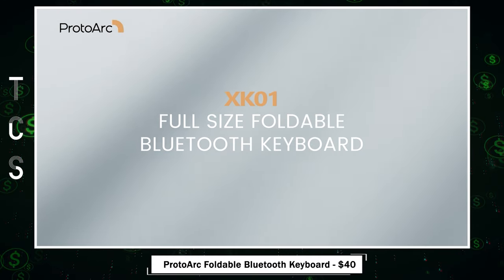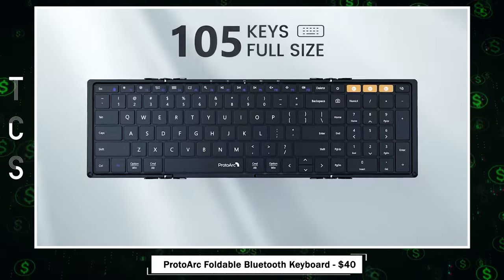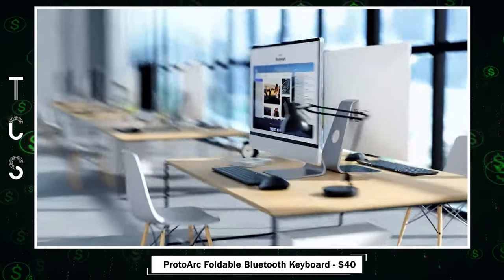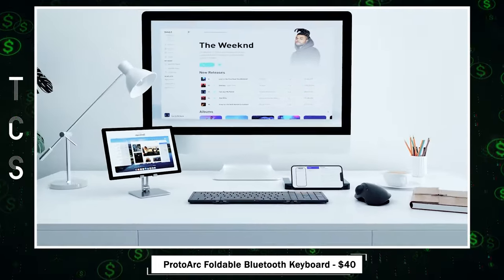ProtoArc XKS01 — a folding full-size wireless keyboard designed for unparalleled convenience. With a 105-key layout, it adapts to any work environment, providing stability with non-slip pads. Sync up to three devices simultaneously with triple Bluetooth channels, ensuring seamless compatibility with Windows,